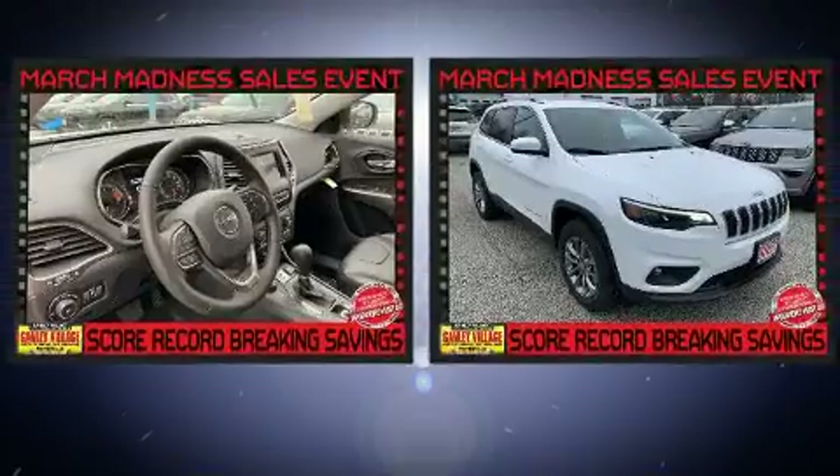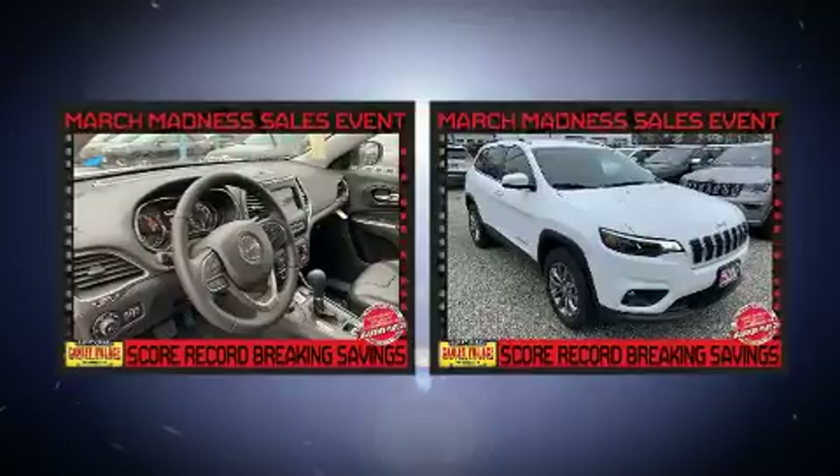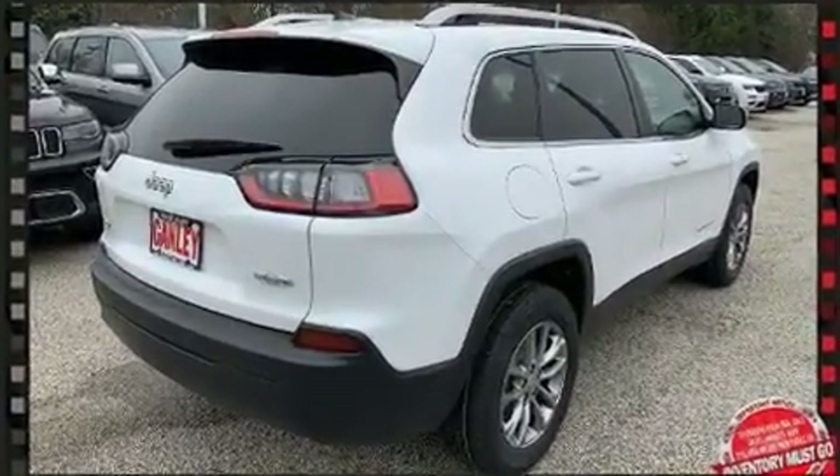Top features include cruise control, front and rear reading lights, a tachometer, an outside temperature display, remote keyless entry, a roof rack, and power windows.